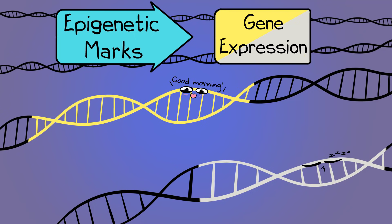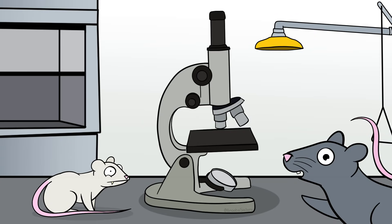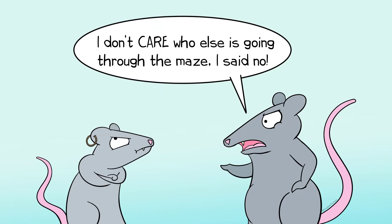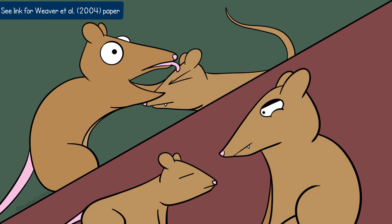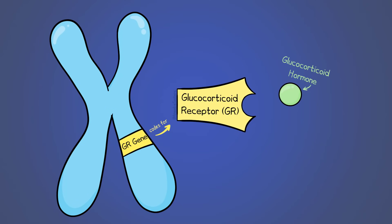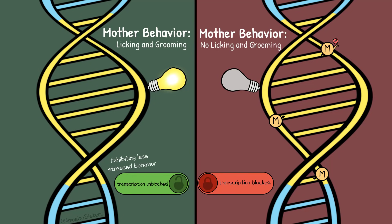Epigenetic marks like the ones mentioned can impact which genes are expressed, and that can make very big differences. One example is how parental care that female rats have on their offspring — specifically whether female rats lick and groom their young or not — can affect the control of the expression of the GR gene. The GR gene codes for receptors that are involved in regulating the stress response in rats. Epigenetic marks, influenced in this case by the mother rat's behavior, can influence the transcription of the GR gene in the offspring. This can affect the baby rat's stress response and behavior even when they reach adulthood and have their own offspring.